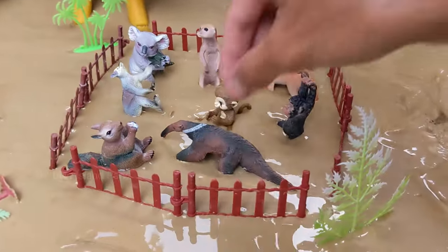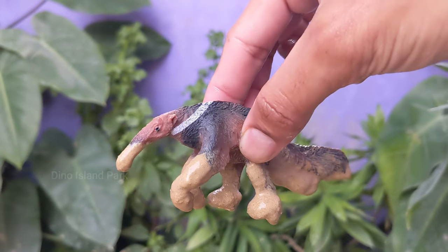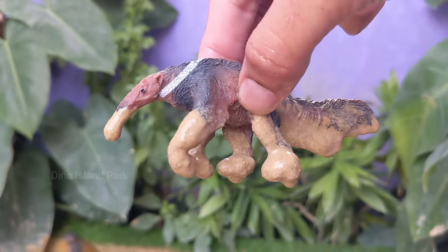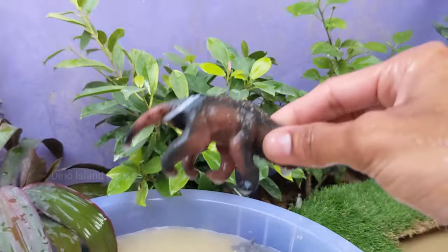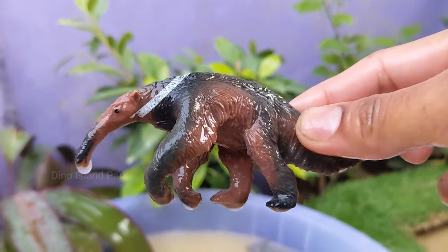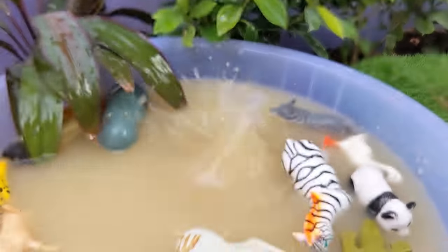Next stop on our wildlife tour is the Anteater. The giant anteater is the largest of the anteater species and can reach lengths of up to 7 feet, or 2.1 meters, including its bushy tail. Anteaters are insectivores, primarily feeding on ants and termites.